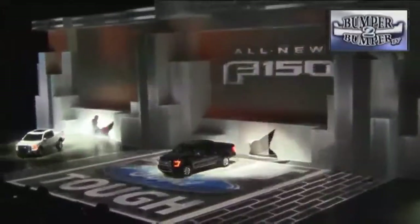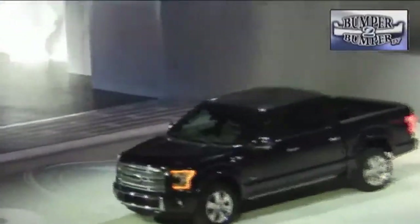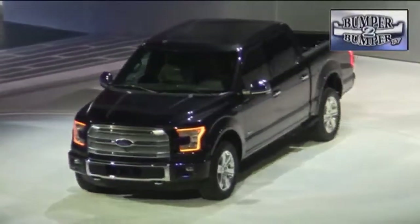Ford, not to be outdone in the truck segment, literally crashed the party with a redesigned F-150 that has more aluminum than steel parts. This is a unit that tips the scales at 700 pounds less than its predecessor.